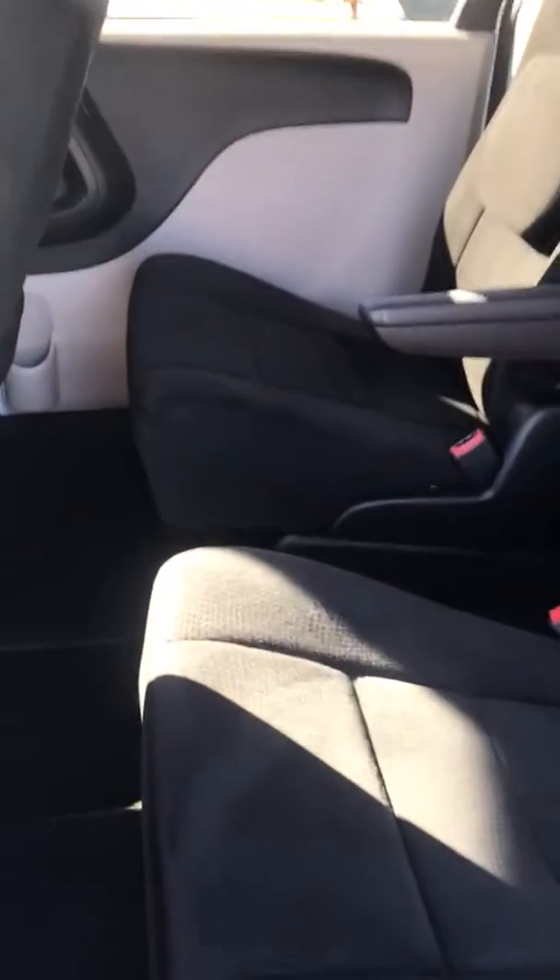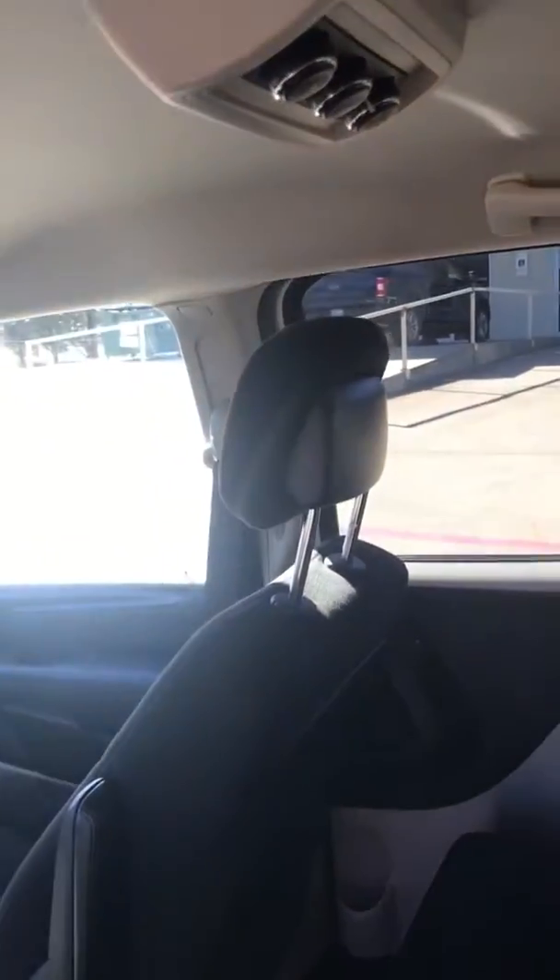All the sliding doors, stow and go, third row seating, rear air, all the original keys, mats, manuals. Power seat.